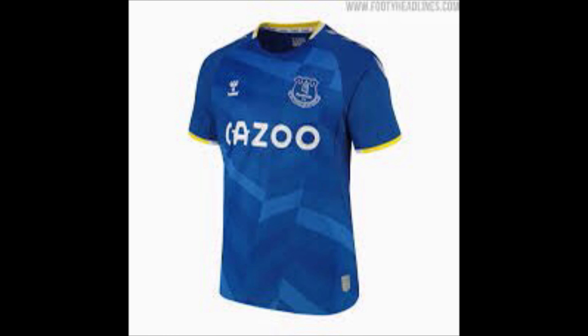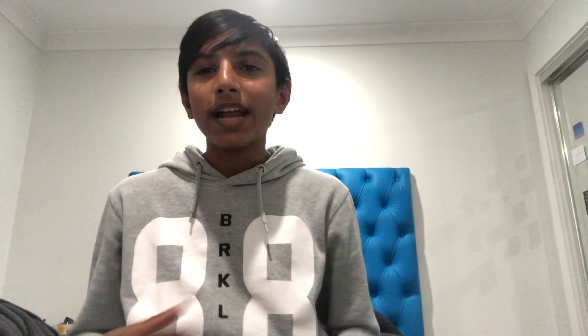Everton — you can't really do much with blue and white, but they've actually pulled this off pretty well. I've got Everton in 9th. I probably could have put them a bit higher. I like the blue and the different shades and shapes of blue on the shirt — it just works. Well done, Everton.